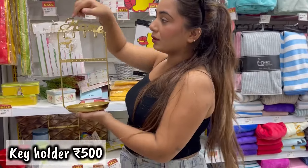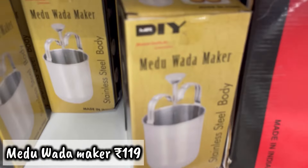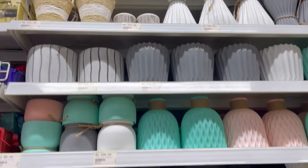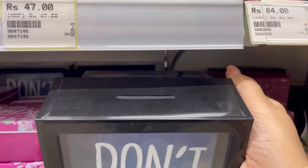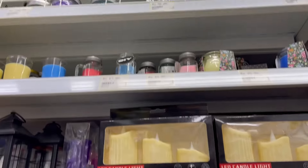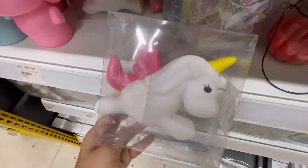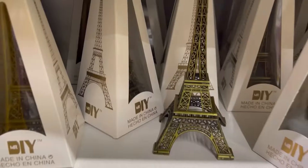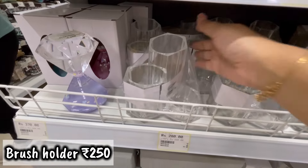Then I saw a key holder stand where you can hang your keys. There was also a vase and a cute piggy bank where you can put money on top. Besides that, there were lots of lights, lamps, and candles. There was also a unicorn light — you can put these lights up for Christmas and Diwali. And then there was a brush holder too.